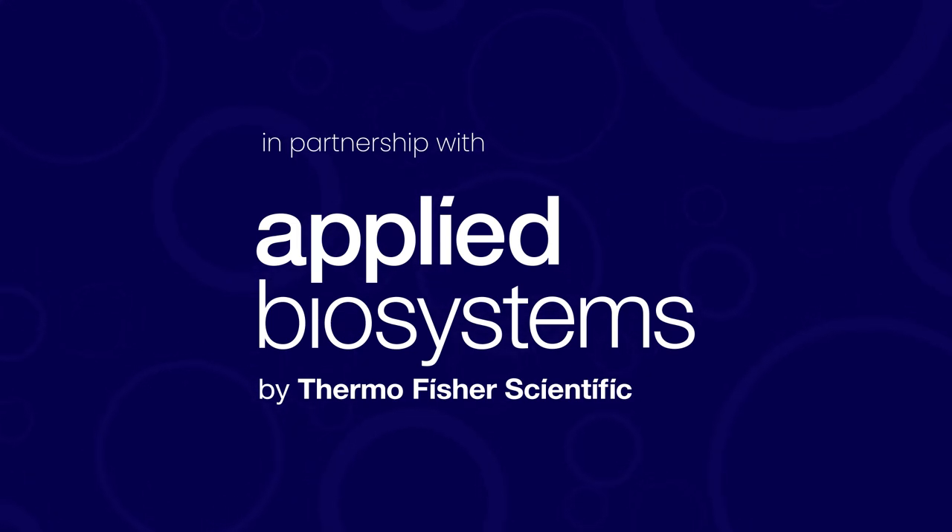Thermo Fisher Scientific recommends the GIBCO CTS DynaSelect Magnetic Separation System, which is a next-gen cell isolation and activation instrument. The GIBCO CTS Xenon Electroporation System allows customers full control to optimize for a variety of cell types and payloads. And the GIBCO CTS Rotea Counterflow Centrifugation System is a closed cell processing system supporting a broad range of protocols for cell separation, washing, and concentration.